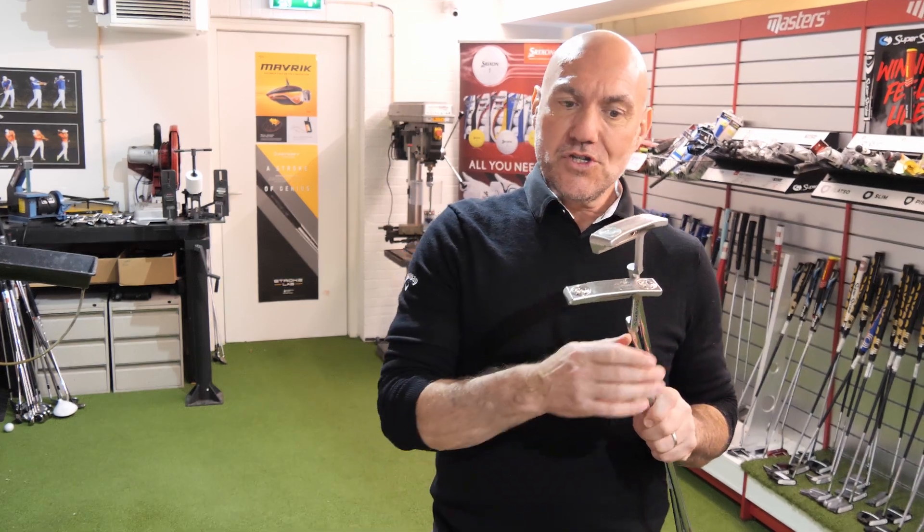Hi folks, it's Mike here at Meteor Golf. In my hand I have two putters — one is a brand new putter, one is the last version of the same putter. It's a Scotty Cameron Newport 2.